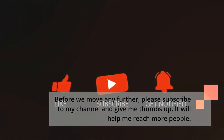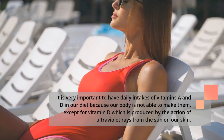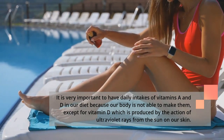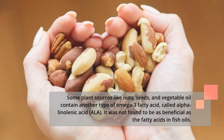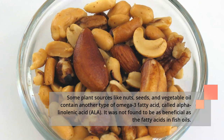It is very important to have daily intakes of vitamins A and D in our diet, because our body is not able to make them — except for vitamin D, which is produced by the action of ultraviolet rays from the sun on our skin. Some plant sources like nuts, seeds, and vegetable oil contain another type of omega-3 fatty acid called alpha-linolenic acid (ALA), which was not found to be as beneficial as the fatty acids in fish oils.